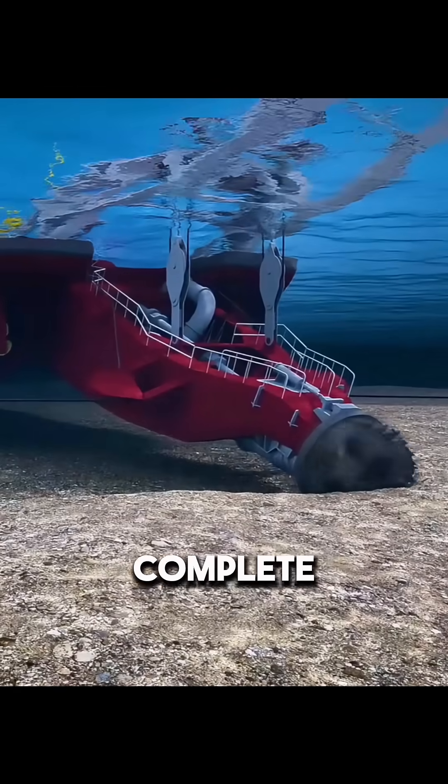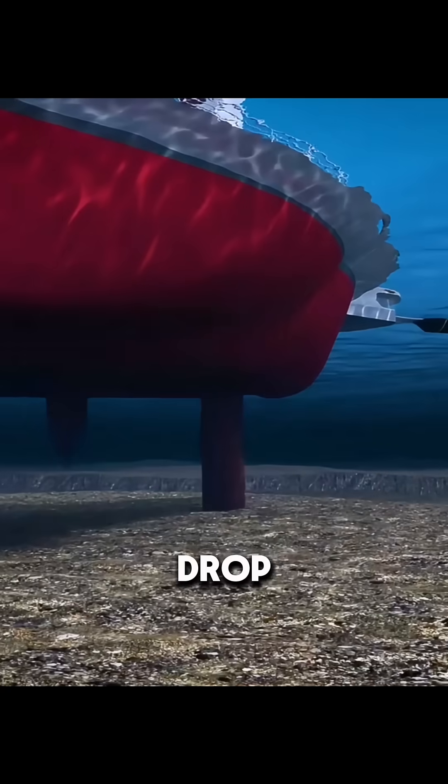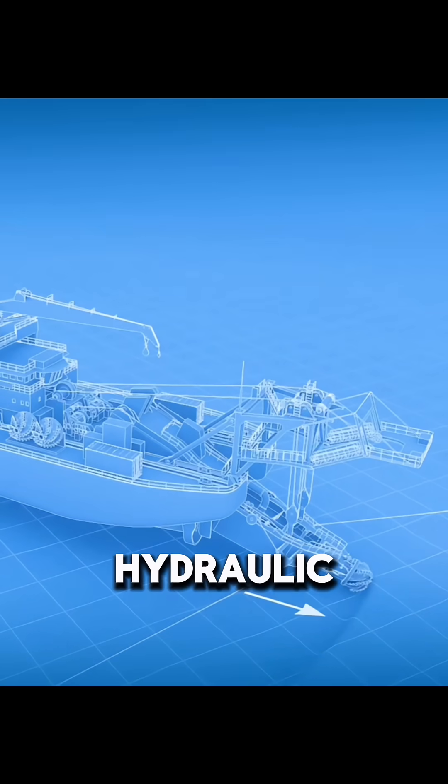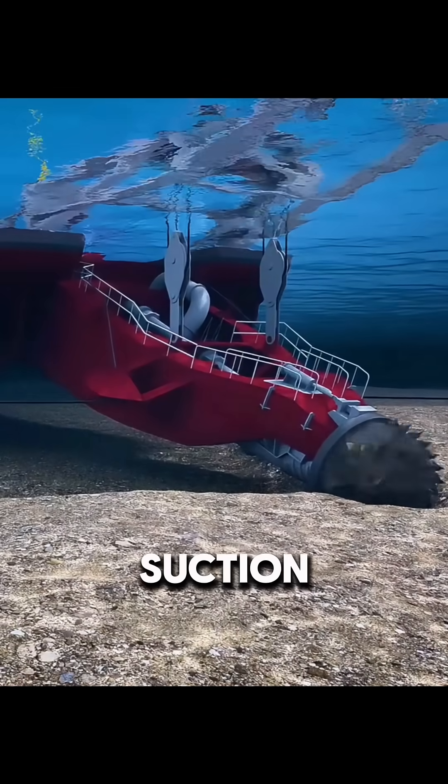Once one section is complete, the dredger doesn't just spin in place. Two rear positioning piles lift and drop alternately, working with a hydraulic system to push the whole vessel forward, starting the next round of excavation and suction.